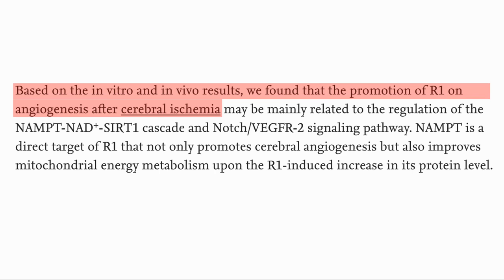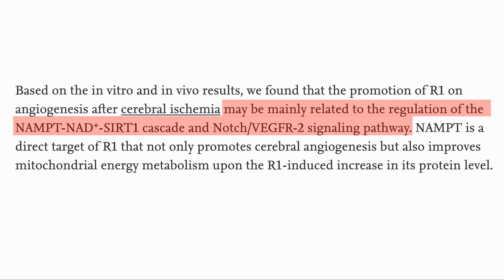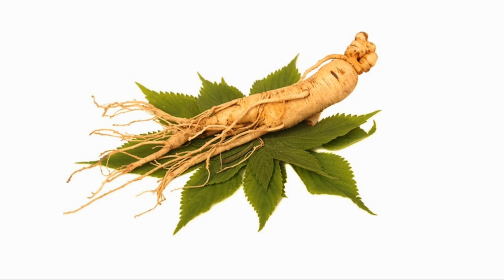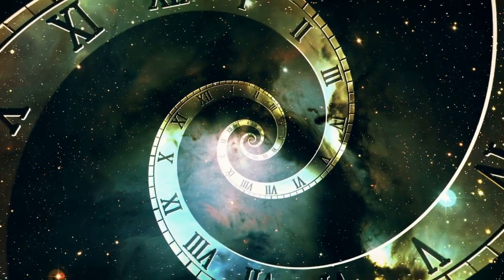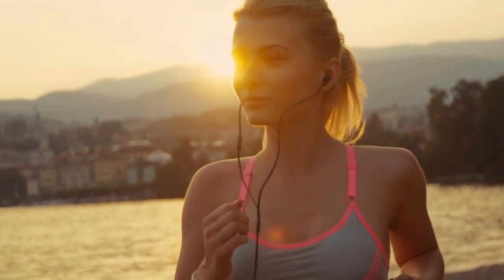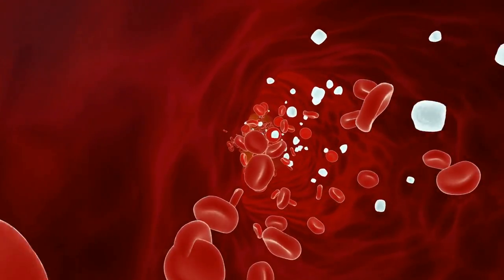In summary, R1 promoted the growth of blood vessels after a stroke, which it did by initiating a NAMPT-NAD-SIRT1 cascade, and also improved mitochondrial energy metabolism. It is interesting to see that ginseng, which has been used for thousands of years in traditional medicine in Asia, has been shown to activate SIRT1, boost NAD, and promote blood vessel growth.